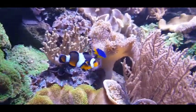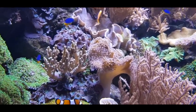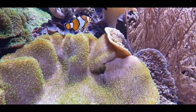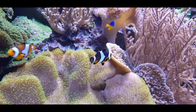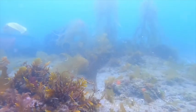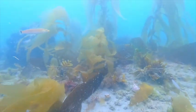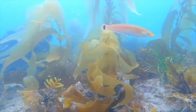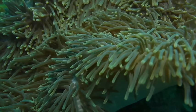Most clownfish come in orange, yellow, or reddish colors with white and black stripes or patches. They are carnivorous omnivores. They feed on zooplankton — tiny organisms drifting in the oceans — on invertebrates and algae, and at times can also nibble on the tentacles of their host.